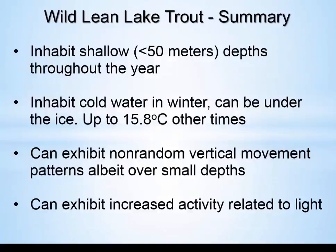In summary for the wild Leans: they stay at fairly shallow depths throughout the year and can inhabit very cold temperatures during the winter, probably under the ice to zero degrees. Across all traces, I've never seen any of these Lean Lake Trout exceed 15.8 degrees. I don't know if that's the maximum they can withstand or the maximum temperature where they're found in the lake. They exhibit non-random vertical movements, albeit over small distances, and show activity related to photoperiod, with increased activity in summer.